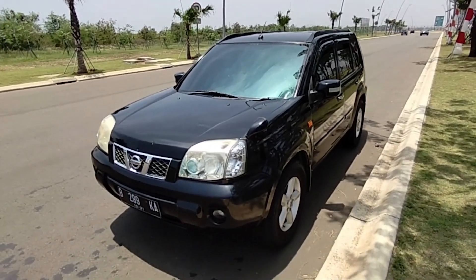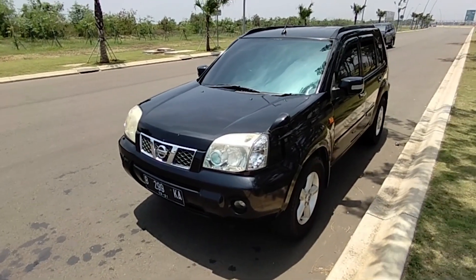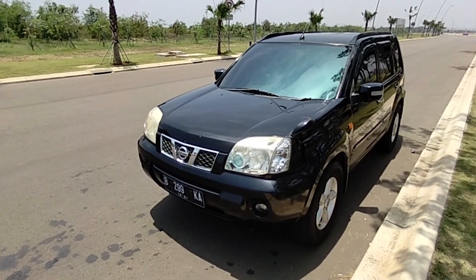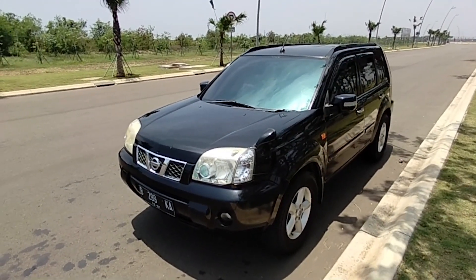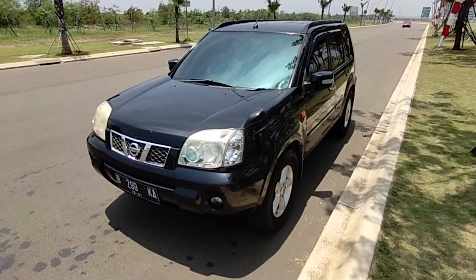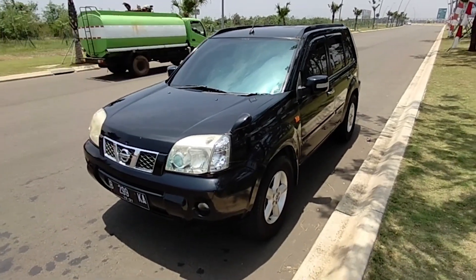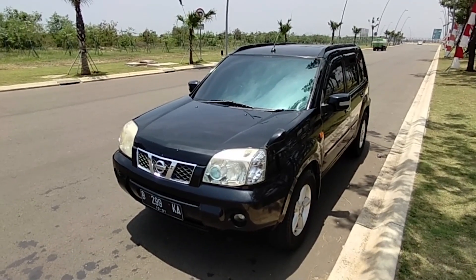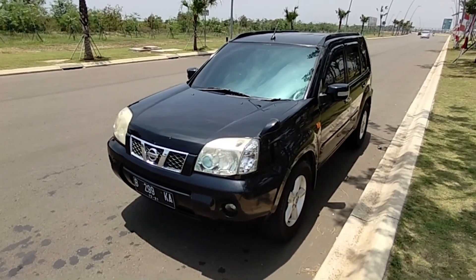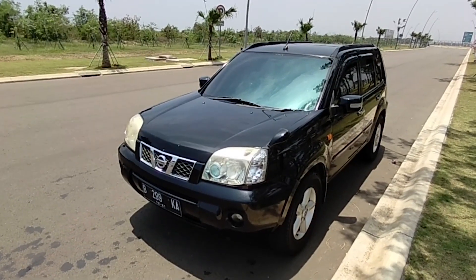Nissan X-Trail T30 tahun 2006 ini kita buka dengan harga cukup murah karena pajaknya off. Dia off 2017, platnya sendiri sampai 2021 bulan 12, jadi platnya sendiri hidup, STNK-nya hidup, cuman pajaknya saja yang mati. Kita buka dengan harga di bawah pasaran, mobil kondisi siap pakai. Cat masih bagus, masih original kebanyakannya, cuman ada baret-baret dan di bumper belakang ada lecet sedikit. Kita buka dengan harga 59 juta nego. Untuk pajak pertahunnya sekitar 2.400.000. Bagi yang berminat silahkan hubungi Kandang Mobil Channel, nomornya ada di deskripsi.